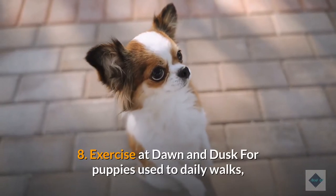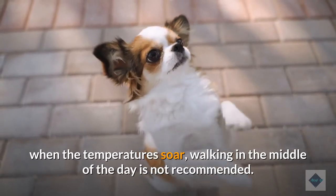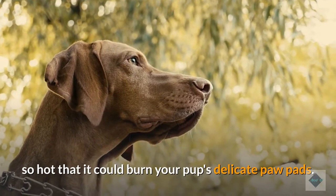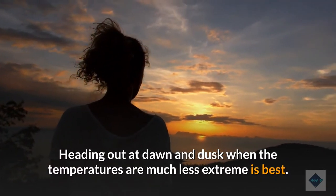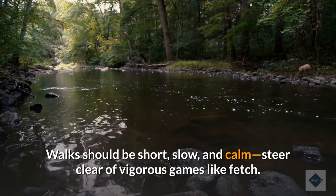8. Exercise at dawn and dusk. For puppies used to daily walks, when the temperatures soar, walking in the middle of the day is not recommended. The risk of heat exhaustion is real and you will also have to watch out for the tarmac being so hot that it could burn your pup's delicate paw pads. Heading out at dawn and dusk when the temperatures are much less extreme is best. Walks should be short, slow, and calm. Steer clear of vigorous games like fetch.